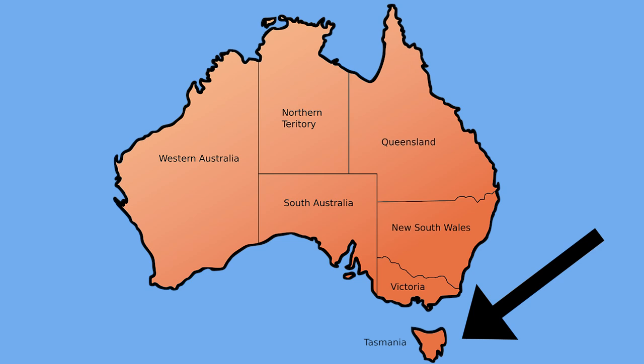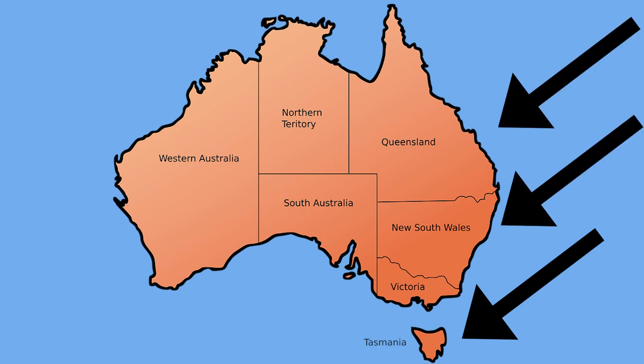Platypuses only live in one small area of the world. They make their homes in the freshwater areas that flow throughout the island of Tasmania, as well as along the eastern and southeastern coasts of Australia.